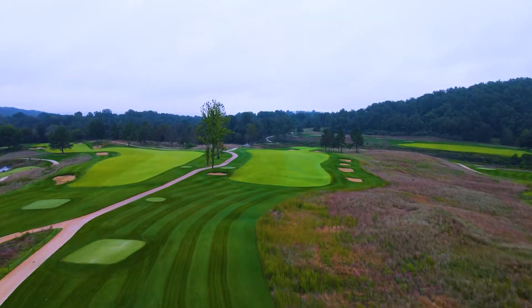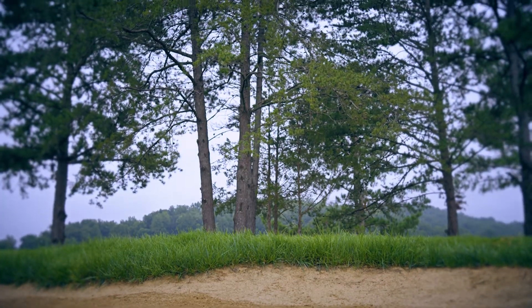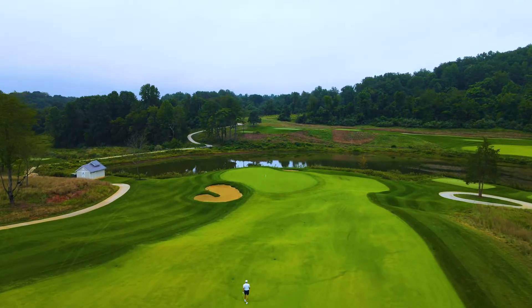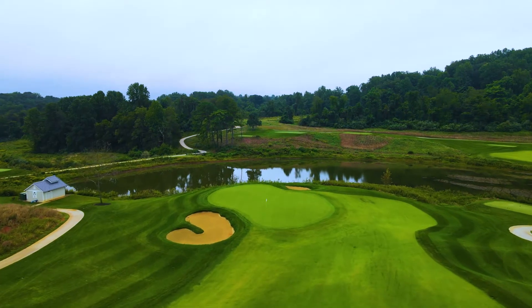Birdwood's fourth hole highlights the course's serene natural surroundings. Fairway bunkers and towering pine trees shape the tee shot. The approach is as challenging as it is picturesque, as players will navigate a significant elevation change and a large greenside bunker with water looming behind the green.